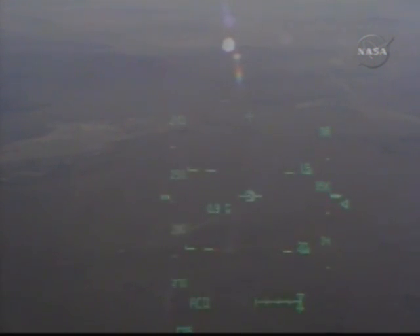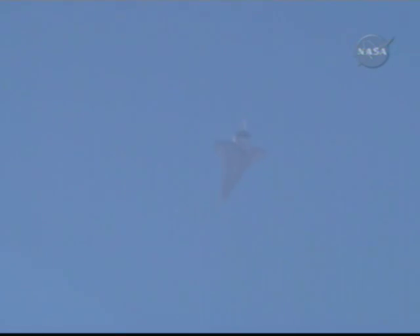And the views as the crew sees it through the forward windows of the orbiter through the heads-up display. The twin sonic booms heralding the arrival of Atlantis to the landing site. Time to touchdown three minutes. Altitude 34,000 feet, traveling 560 miles per hour.